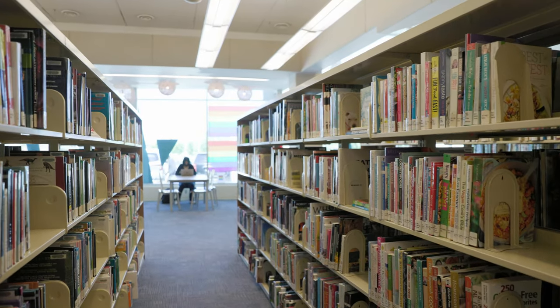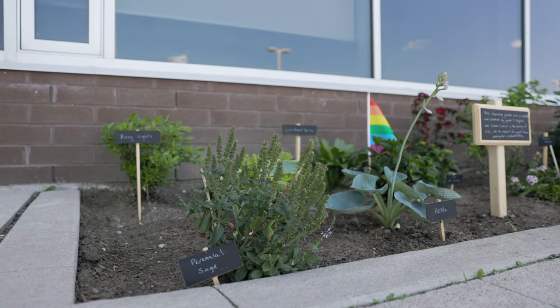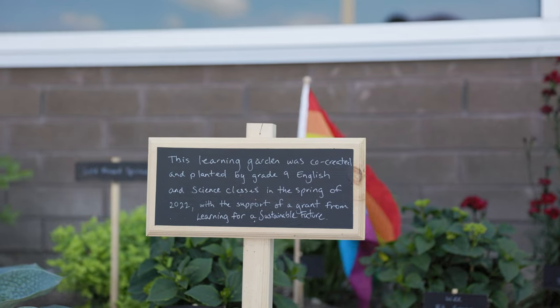Our grade nine English class partnered with the science class to create a cross-curricular garden outside the library. We researched native plants in the library and wrote EPEC paragraphs justifying our choices.